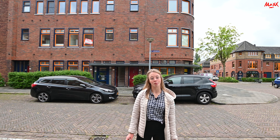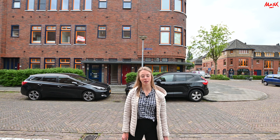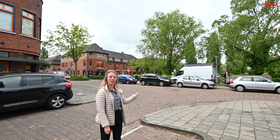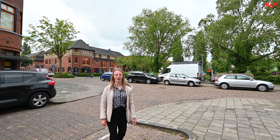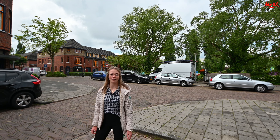Het appartement is voorzien van twee slaapkamers, een woonkamer, een mooie keuken en eventuele optie voor een thuiskantoor. Aan deze kant achter mij is het UMCG — misschien dat je het op de droneshot kunt zien — en hier aan de voorkant is nog een kinderspeelplaats. Verder zijn alle voorzieningen op loopafstand. Dus laten we even een kijkje nemen.